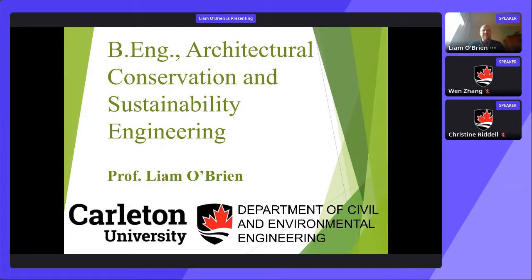Hello everyone. I'm pleased to present our program called Architectural Conservation and Sustainability Engineering. I'll give an overview of the program as well as some inspirational slides that give an appreciation of what our students will face in the real world and some of the challenges of buildings. My name is Liam O'Brien, and I have been a professor in this program for 11 years — I was the first hire — so I can hopefully answer all your questions.